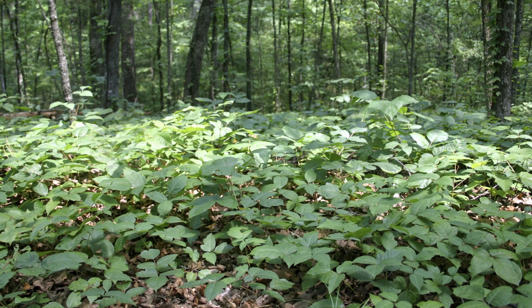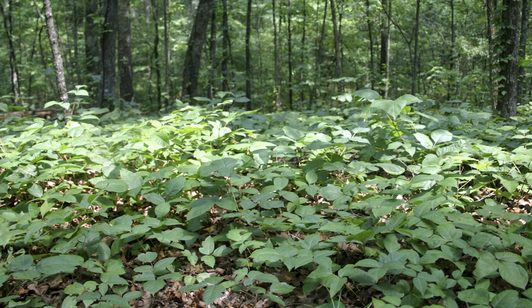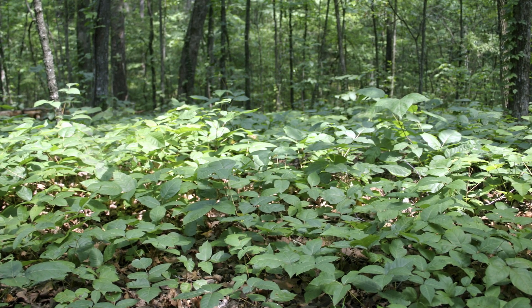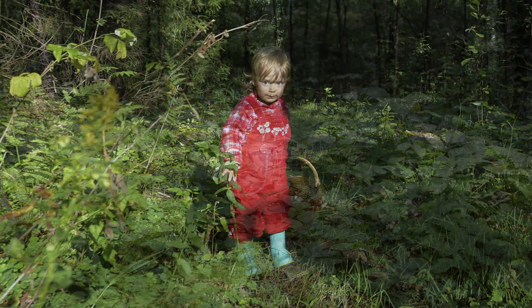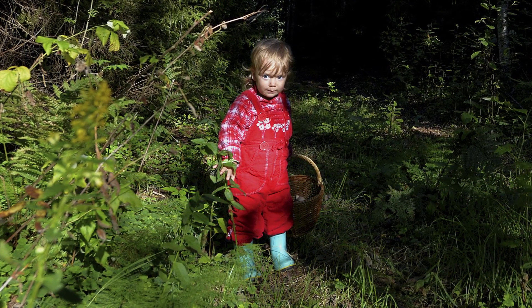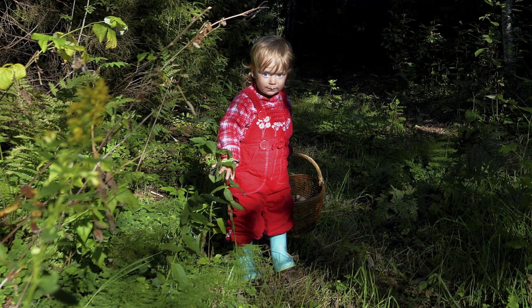Poison ivy is endemic all over Nebraska. It's very common in fields and in forests, and you can pretty much find it any place where there's wild growth. If you send your kids out to pull weeds in the backyard, or you have a forest or something abutting your property, you're more than likely to run into it.